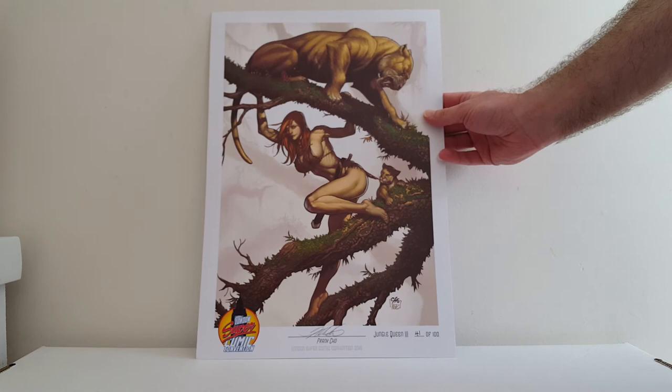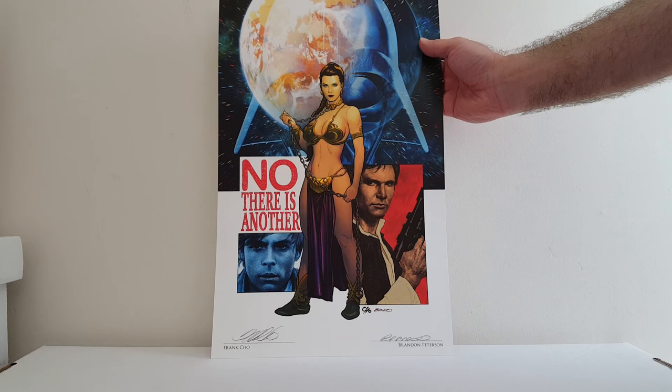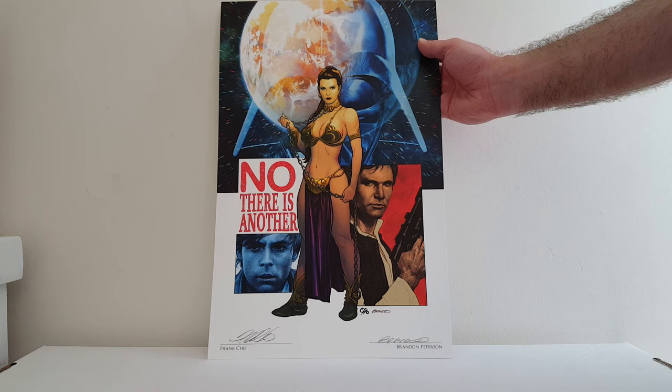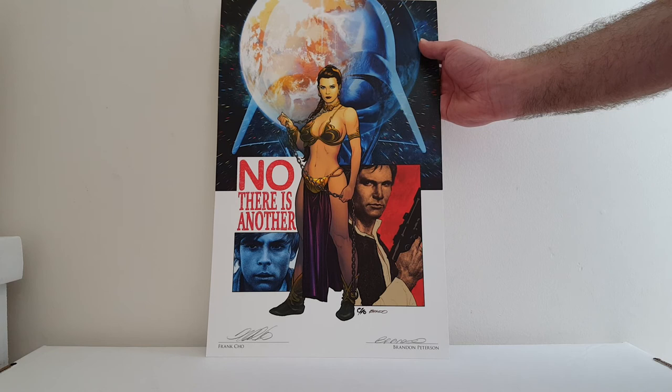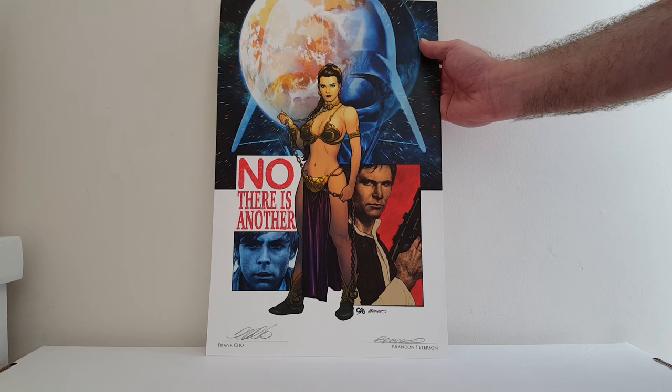Also grabbed some prints off Frank Cho. This is a Jungle Queen print, limited to 100 copies. Really, really liked this one. Signed by Cho and Brandon Peterson. This was to be his Star Wars number 1 variant for my local store, Cards Comics and Collectibles — the guy who puts on the show in Reisterstown. But Disney asked that he not use the Slave Girl Leia. He kept it and made it into a print. The Han Solo variant he did for that store is badass too. But boy, did I love this when I saw it — had to grab that print.